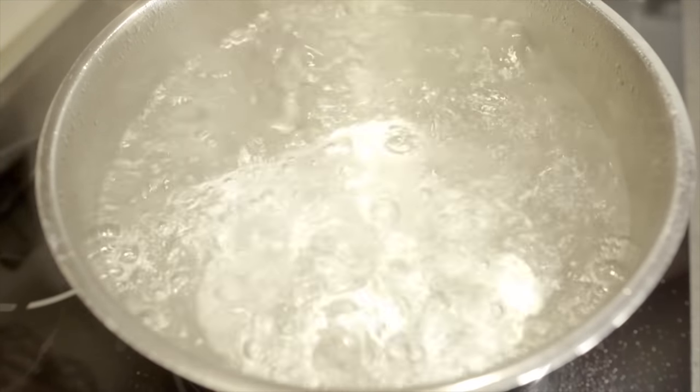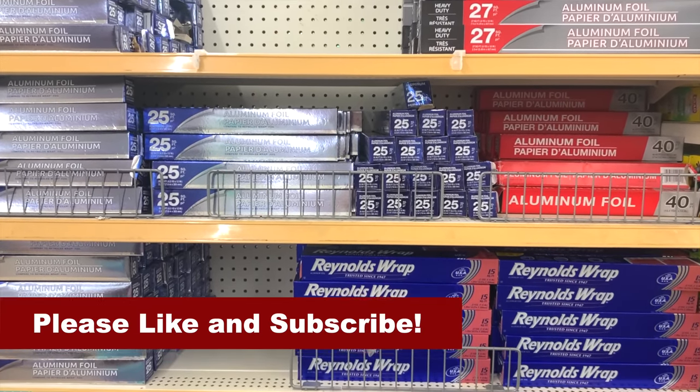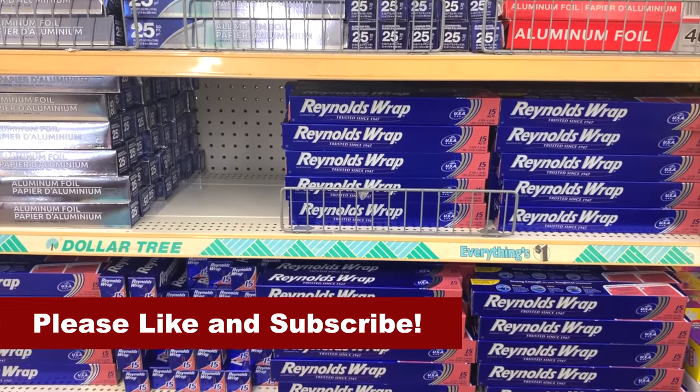Many household items that you should stockpile are ones that you would use in the kitchen. One example of this is aluminum foil, and in addition to making stylish hats, aluminum foil is also useful when grilling, making campfire dinners, or lining pans to make them easier to clean up later on.